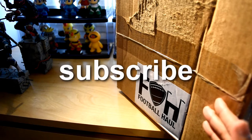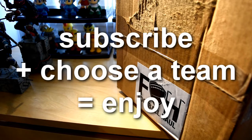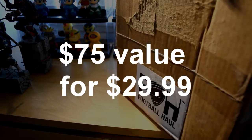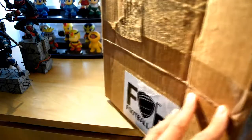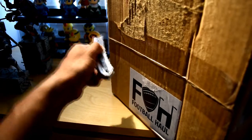You give them the money, you tell them what team you like, they send you two to three items of that specific team, and then they send it jam-packed with other football goodies. You pay about $29.99 — $30 — for $75 worth of football gear. I'm just going to show you guys how big this box is. It's pretty huge — an exact square.